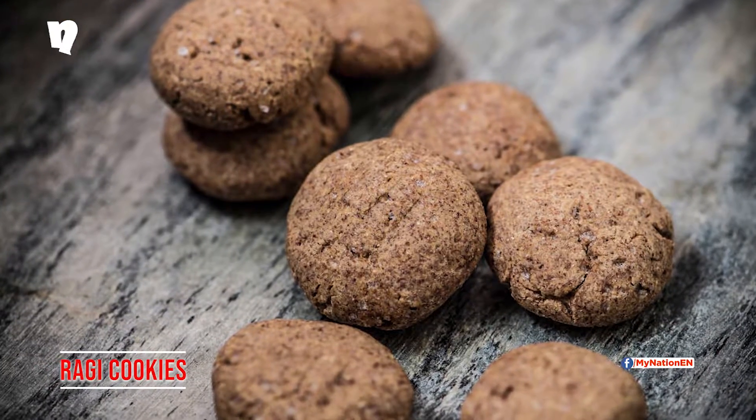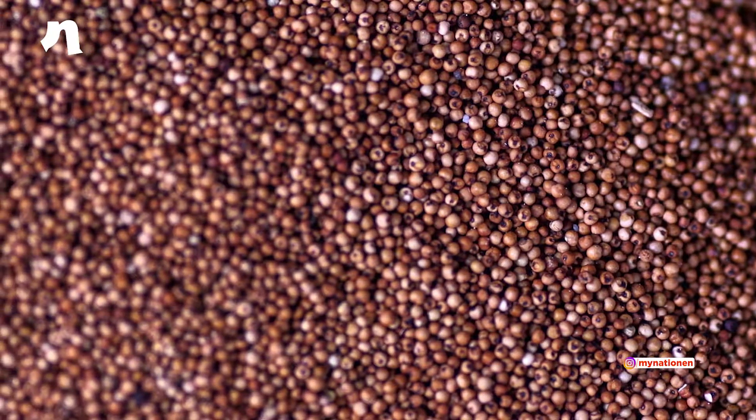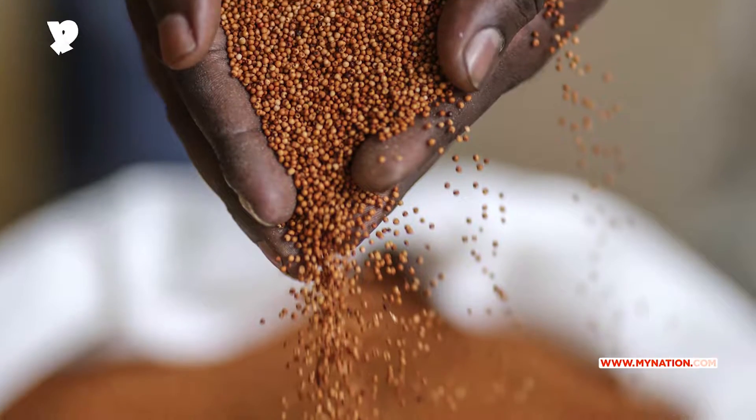Ragi Cookies: Ragi is packed with calcium, which makes it great for kids in their growing phase. Ragi turns brown on roasting and can easily pass off as a chocolate cookie.